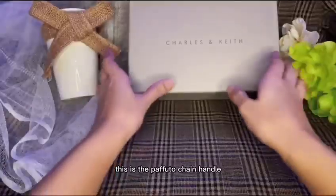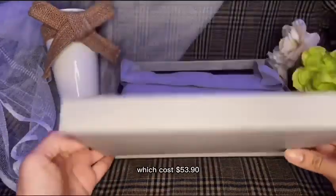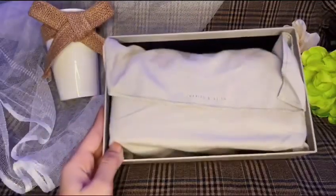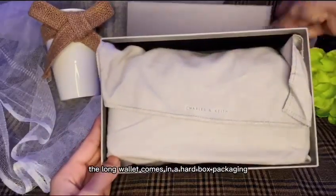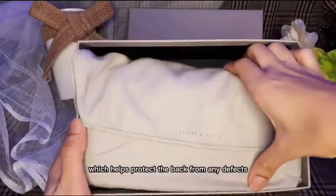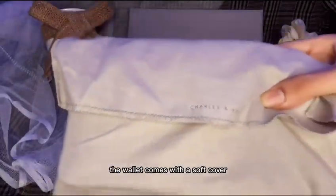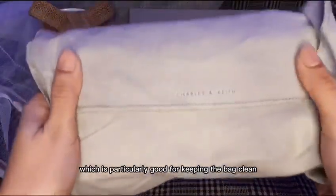This is the Puffuto Chain Handle Quilted Long Wallet from Charles & Keith, which costs $53.90. As you guys can see, the long wallet comes in a hard box packaging, which helps protect the bag from any defects. The wallet also comes with a soft cover, which is particularly good for keeping the bag clean.